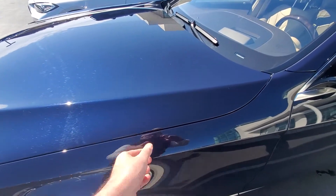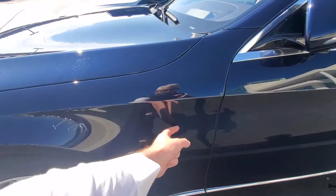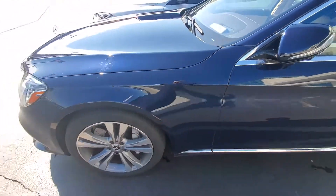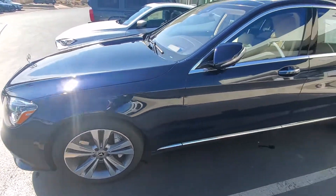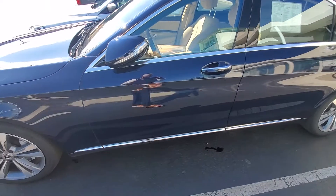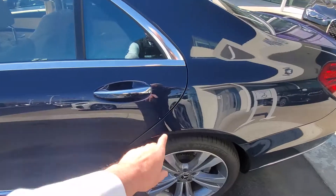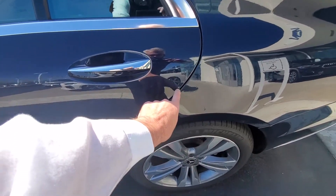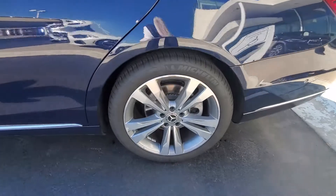Got a little mark there. I found a couple on the car, so just to let you know. A shot of the rims. This is a touch-up spot right here, so it's been touched up or filled in so it wouldn't rust.